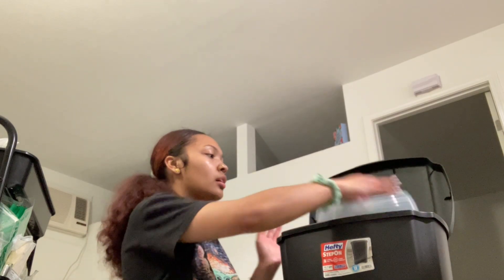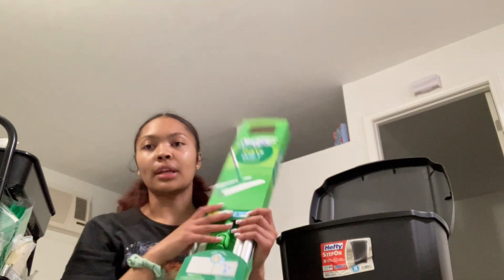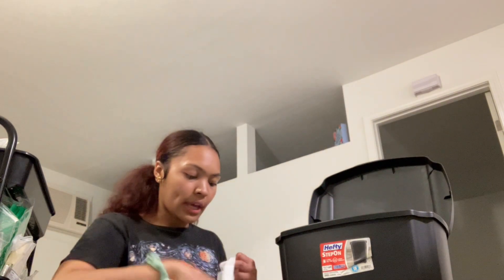I got this trash can — you can press it with your feet. I believe it was like $20 or $18 or something, but I put stuff in here so we have the extra bags. I got a microwave cover. I got me a Swiffer WetJet because I gave mine away my freshman year. In this bag we have full-on wipes, baby wipes.